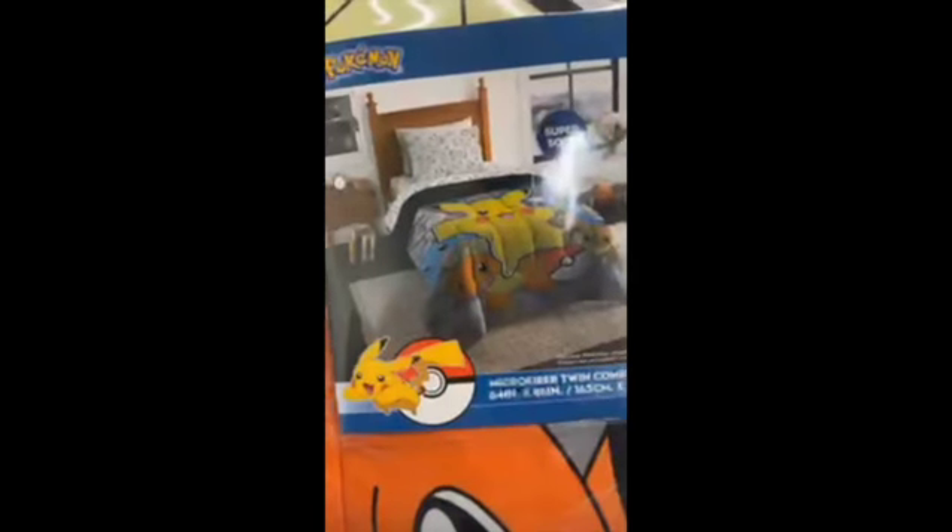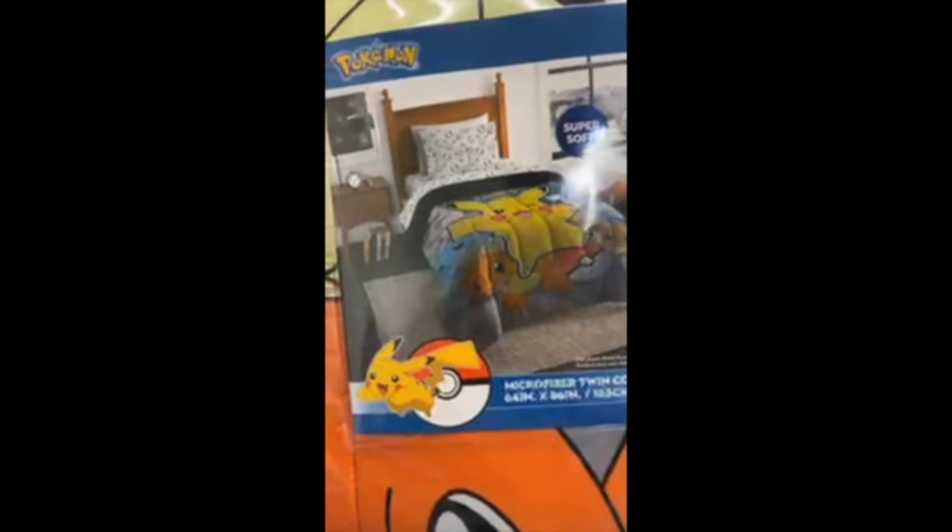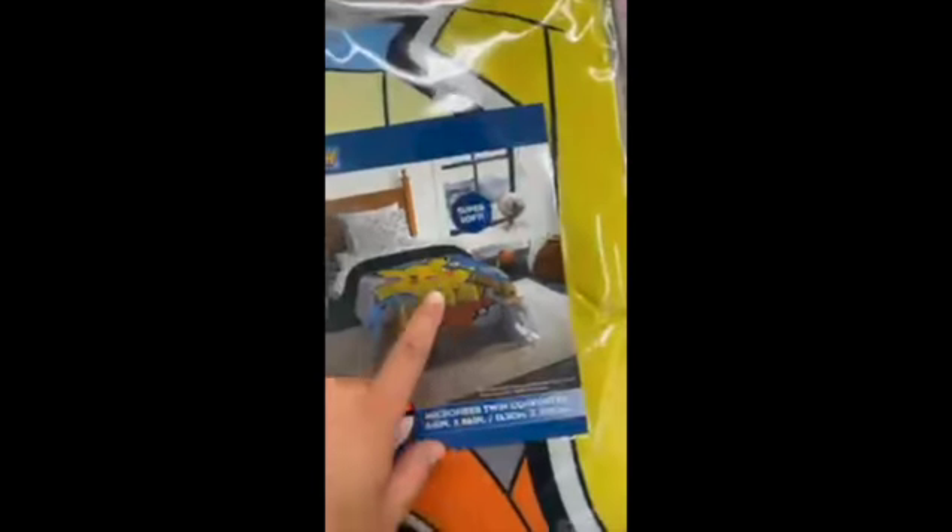Anybody looking for a twin comforter featuring Pikachu, Charmander, Squirtle, Eevee — looks like there's a Lukario back there, there's Bulbasaur back there. Yeah, I know me some Pokémon, okay.